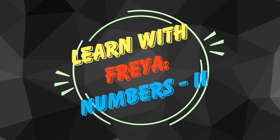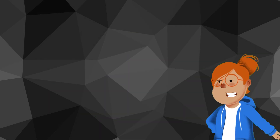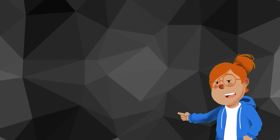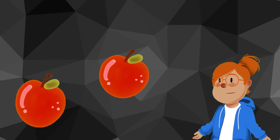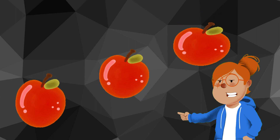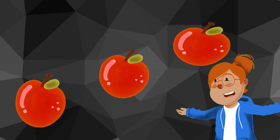Three, two, one. First, let's talk about cardinal numbers. Cardinal numbers tell us how many of something there are. For example, if you have three apples, the number three is a cardinal number because it tells us how many apples you have.